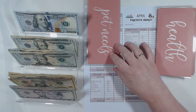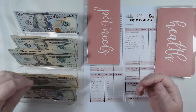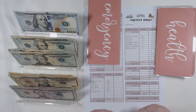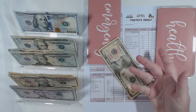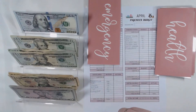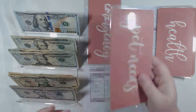Pet needs — I'm only going to do $10 again this month. We're doing chewy.com, which worked out really well because our Walmart hasn't had the dog food we use. Online has been great, but I use the $10 for chewies, cookies, and those kinds of little things. So that's $10.